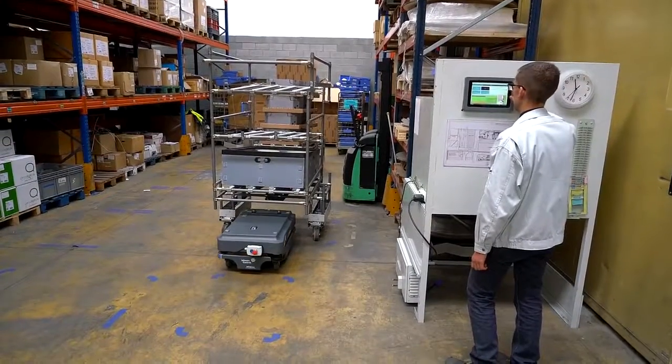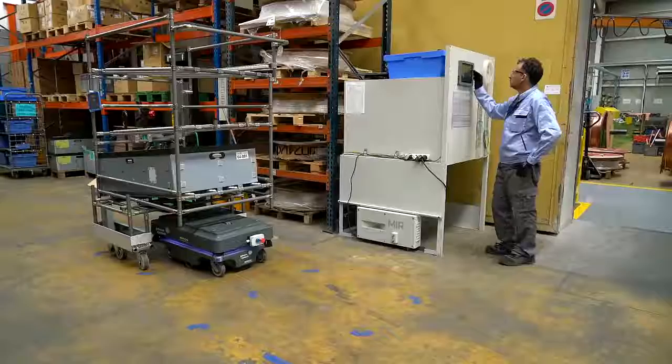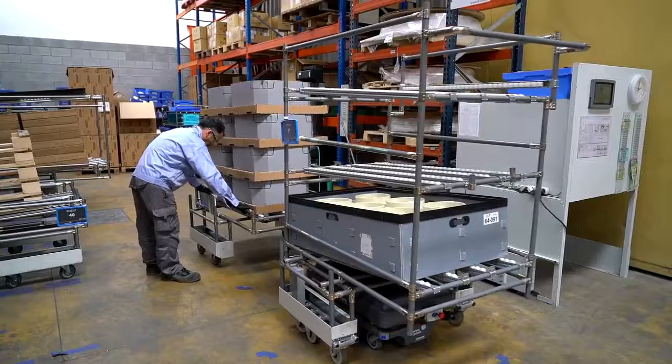The fact that programming the MIR mobile robot is not very complex enables the operator, without any need for knowledge of complex programming, to create or modify missions. Additionally, the possibility of having an intuitive, user-friendly and visual interface allows operators to interact with the collaborative robot, and it has become a necessary tool.